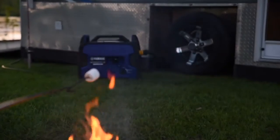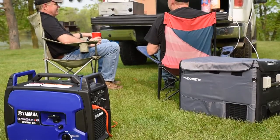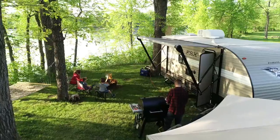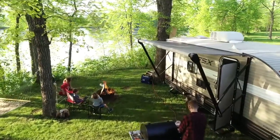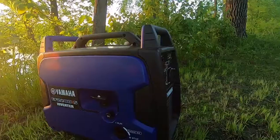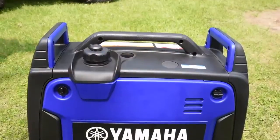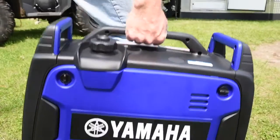Whether it's for the campground, tailgating, work on the farm or job site, or for peace of mind at home, the Yamaha EF2200IS is a tremendous companion, offering superior power, confidently delivered, with the utmost in reliability and ease.